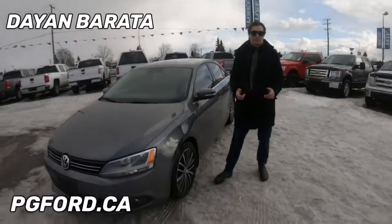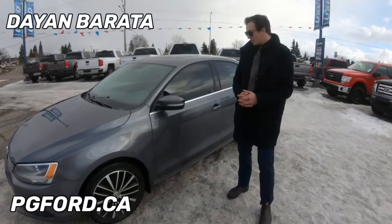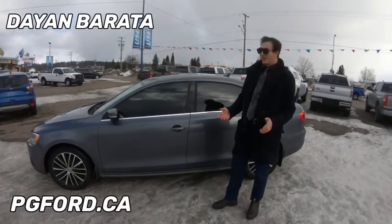Hey guys, Dan Burrata from Prince George Ford, and today I'm going to be showing you this beautiful 2014 Volkswagen Jetta TDI. This has 116,000 kilometers on it, but no need to worry because it's a diesel, so that's really not all too much.